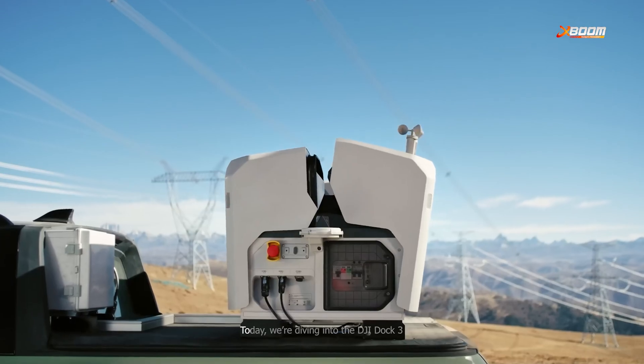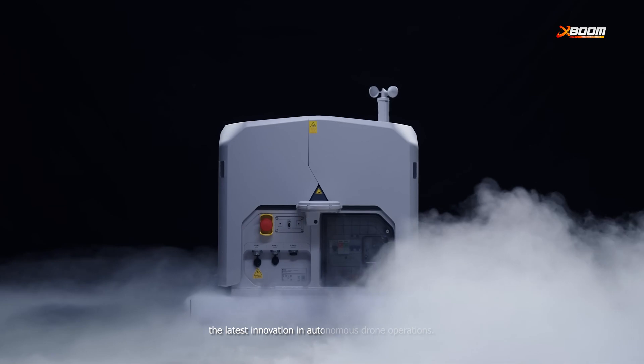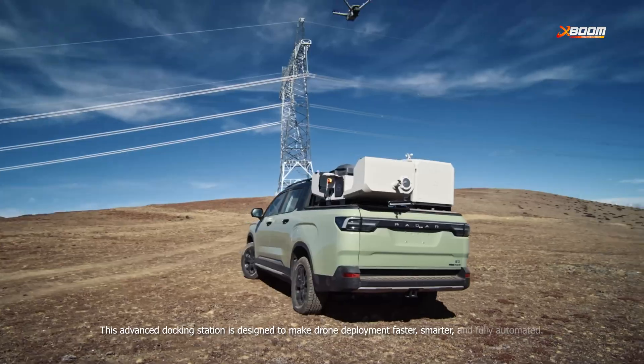Welcome back to the channel. Today, we're diving into DJI Dock 3, the latest innovation in autonomous drone operations. This advanced docking station is designed to make drone deployment faster, smarter, and fully automated.